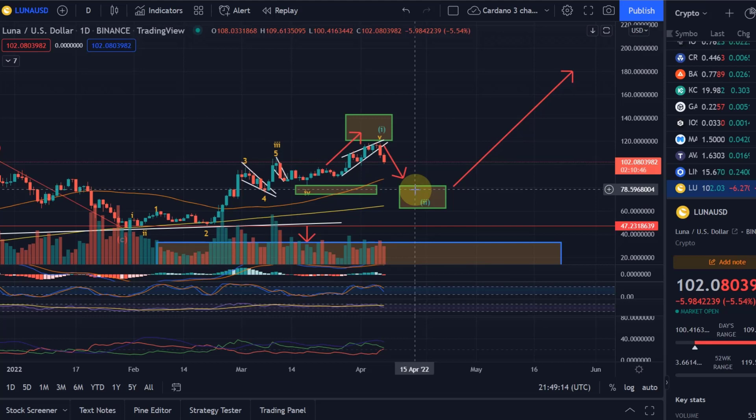This is currently what I see on the Terra Luna chart. Hopefully you liked the update — if you did, please hit the like button, leave a comment, and subscribe. If you really like the content, check out the channel membership. Thanks a lot for watching, bye.